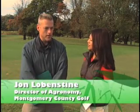Joining us is John Lobenstein, director of agronomy for Montgomery County Golf. Can you start off by telling us about your management for water conservation on property? In the golf industry, when we talk about best management practices for conserving water, the biggest thing we try to do is a lot of hand watering, especially in the summertime. We have an irrigation system, but when we focus on particular areas and dedicate labor to hand watering, we use a lot less water. We save water and we have healthier turf.